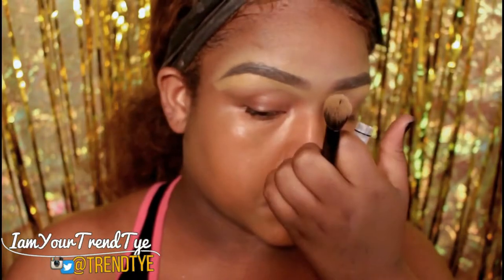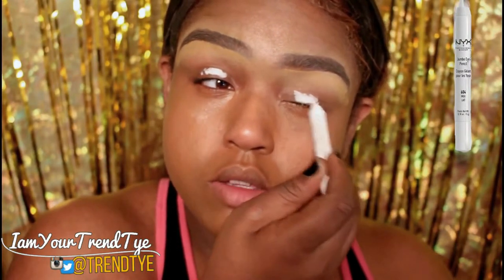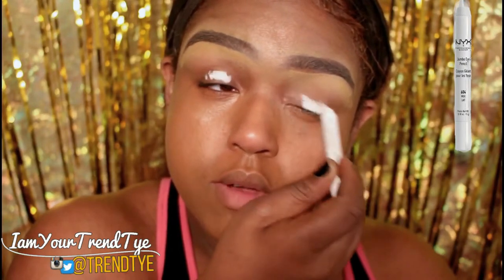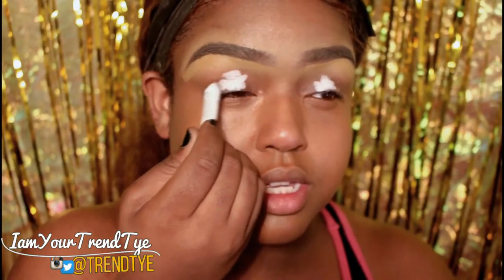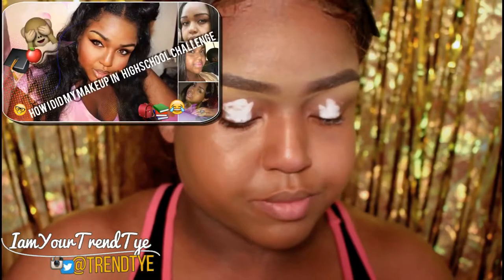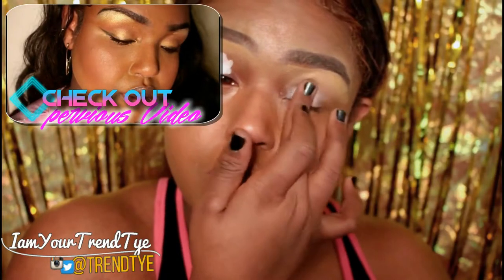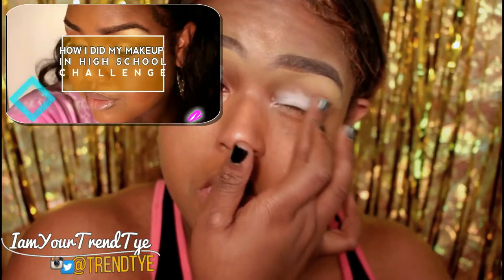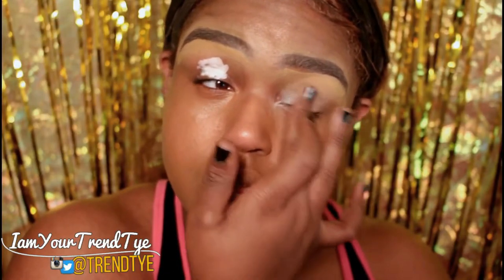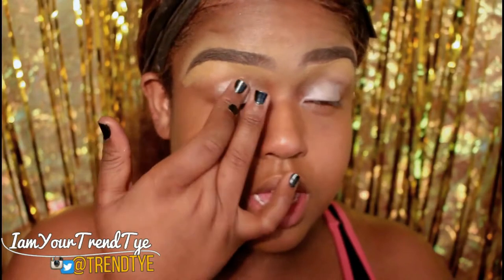I'm going in with the OG of all bases: NYX Jumbo Eye Pencil in Nook. It's so funny — when I was in high school I used this all the time when I was in my amateur makeup phase and wasn't really sure how to use eyeshadow bases. Makeup wasn't that big of a deal back then. Not like today's kids trying to do the full Kim K highlight and contour look in gym class.